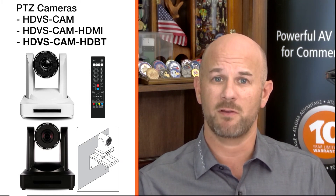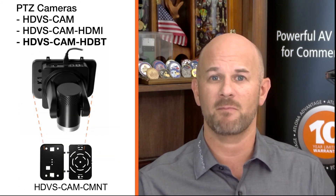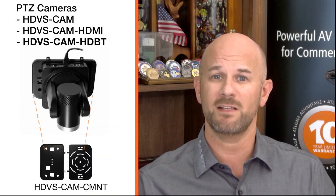The HDVS Cam HDBT is part of a family of PTZ cameras that includes the HDVS Cam with USB 2.0 interface, as well as the HDVS Cam HDMI with HDMI output plus USB 2.0 interface. It also includes an IR handheld remote control plus mounting hardware for convenient on-wall installation. Available as an option is the HDVS Cam ceiling mount for inverted ceiling mounting.